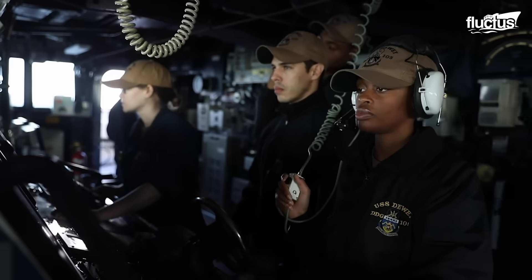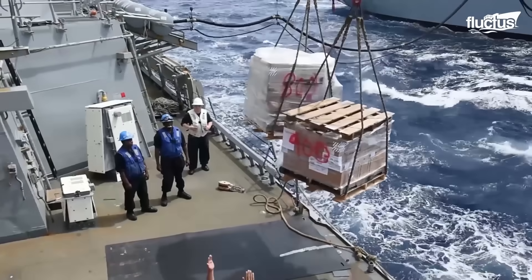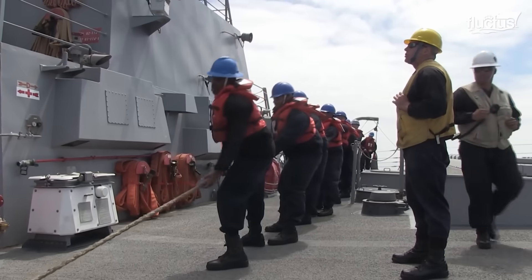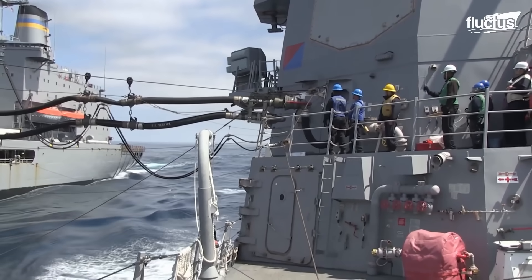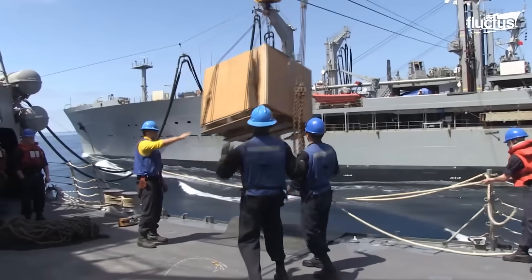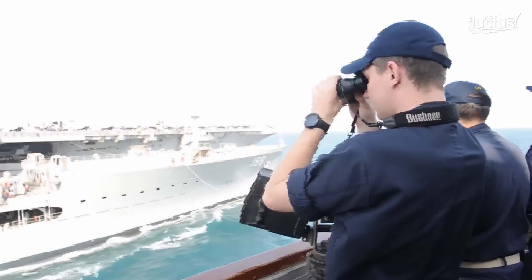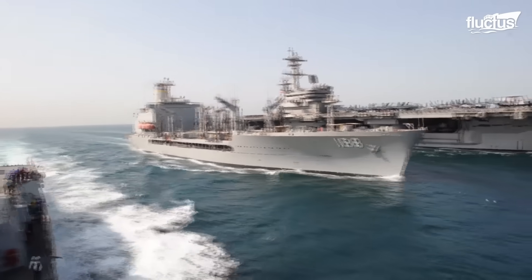The seamless execution of these replenishment missions is crucial, as it ensures the destroyers' continued readiness to support global security and stability. The maintenance and resupply efforts aboard the Arleigh Burke-class destroyers embody the Navy's unwavering dedication to maintaining a ready and resilient force, prepared to face the challenges of a dynamic maritime environment.